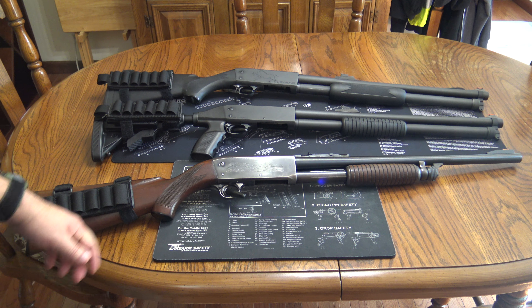And the one on top is the rarely seen or heard of Hogslayer. That is a slug gun — it has a rifled barrel made for shooting sabot slugs, and it is the most accurate slug gun I've ever owned in my life.